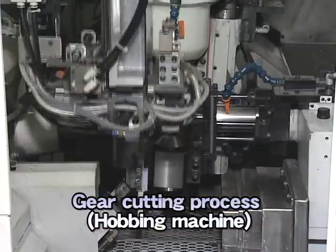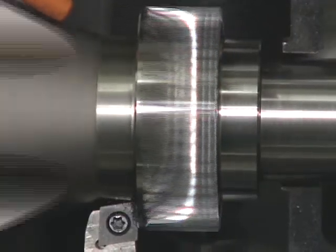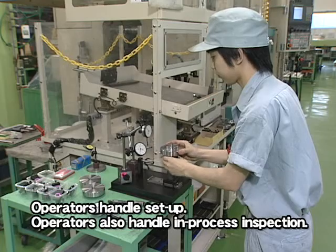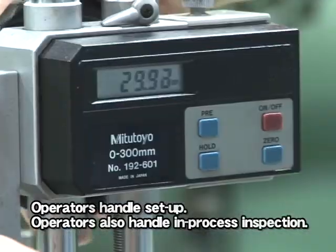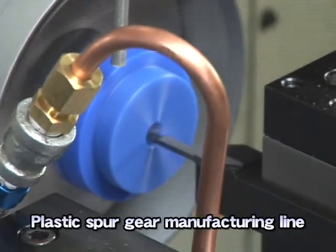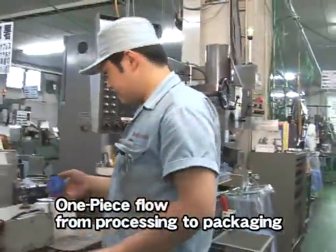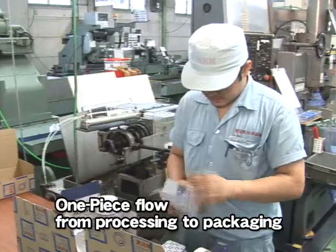Next to the lathes, gear cutting machines are situated so that the work can handle the next gear cutting. The workers handle multiple works including in-process inspection. On the plastic spur gear production line, lathe processing, gear cutting, and deburring are performed. Finished gears are individually packaged immediately after inspection. This line implements so-called one-piece flow to meet the requirements of prompt delivery.